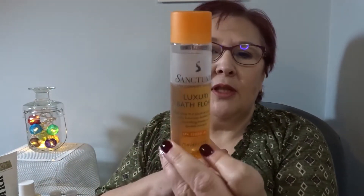Then I've got another Sanctuary one — this is a bath float, but I don't have a bath so I use it as shower gel to get it used up. I've obviously used some of it. I've got lots of these products that have had little bits used out of them and they're still taking up space, and it seems stupid to keep them.